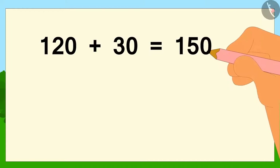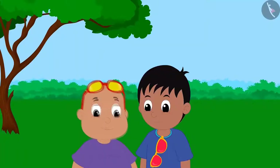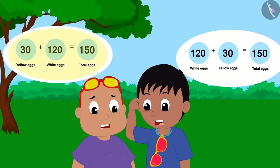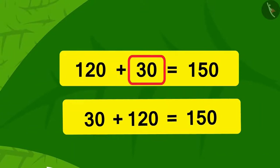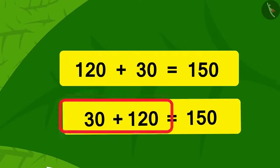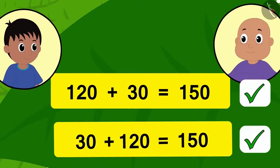Raju and Bablu wrote down the addition on paper as it appeared to them in their glasses. They are surprised how their glasses showed the same addition in two different ways. Are both of these additions correct? We can write the sum of 120 and 30 by adding 30 to 120 — we can write it in either of these two ways. The additions seen in both Raju and Bablu's glasses are perfectly correct.